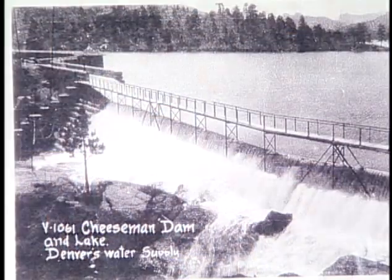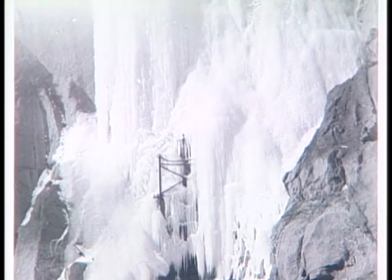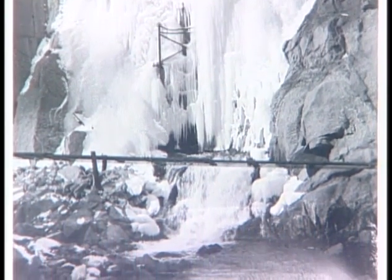In 1971, they installed five valves in the dam. Up to that point, the water was coming off the top of the dam, and so the river would freeze in the wintertime. The valves take it off the bottom, which maintains a pretty constant temperature, and the river doesn't freeze anymore. It gets a little ice around the edges, but it does not freeze in the winter, and we have fishermen up here now year-round.